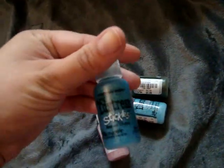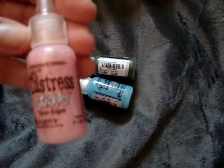And then for the Distress inks, the only ones they had that I did not have were broken china, spun sugar, forest moss, and tumbled gloss. These each were $0.99.